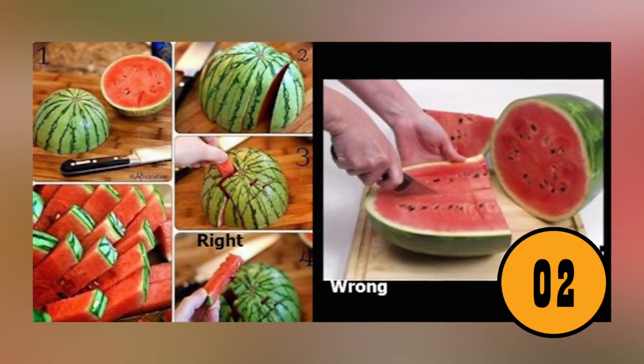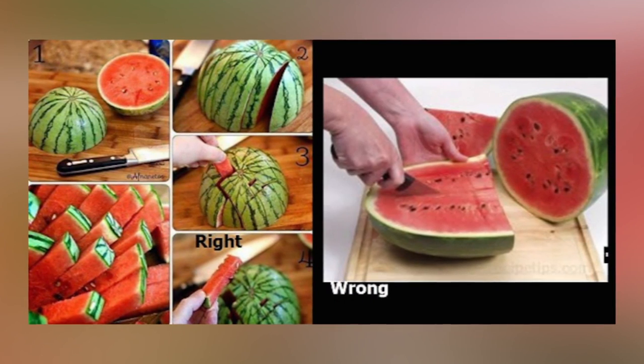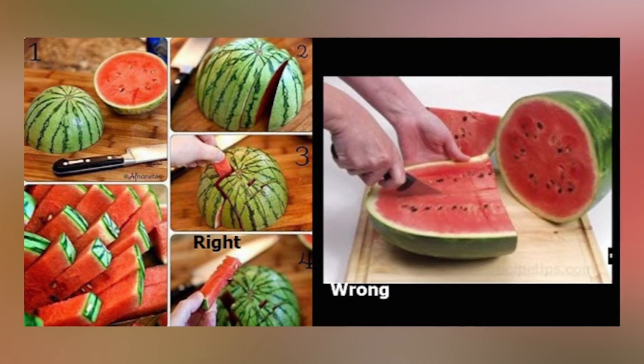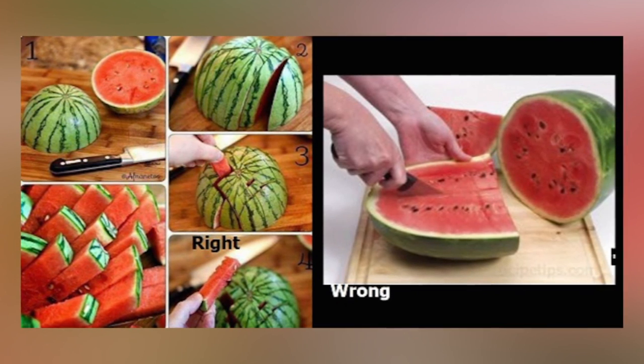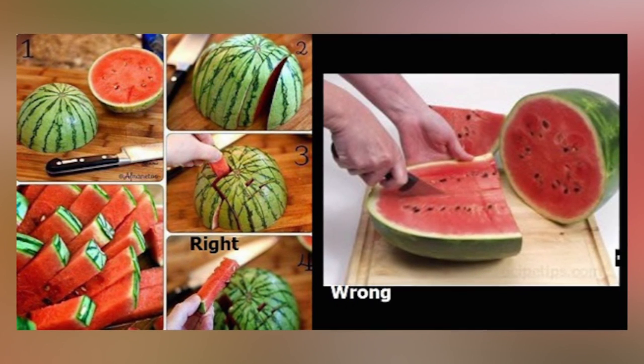You're Cutting Your Watermelon Wrong. Most people cut their watermelon in slices and set them out to eat. This is not the best way to cut a watermelon. Cutting the watermelon in slices will get juice all over your face and chin.